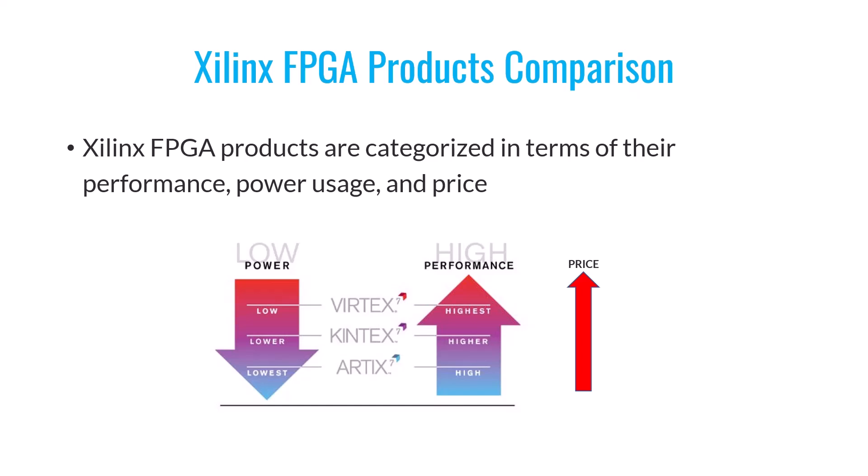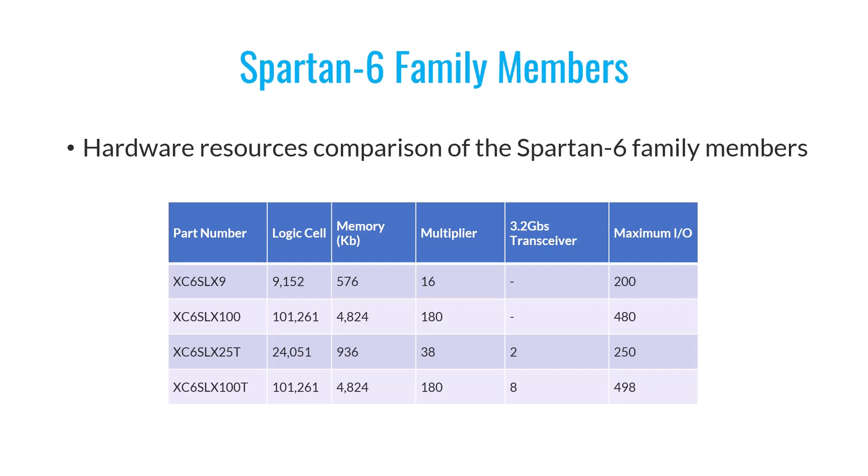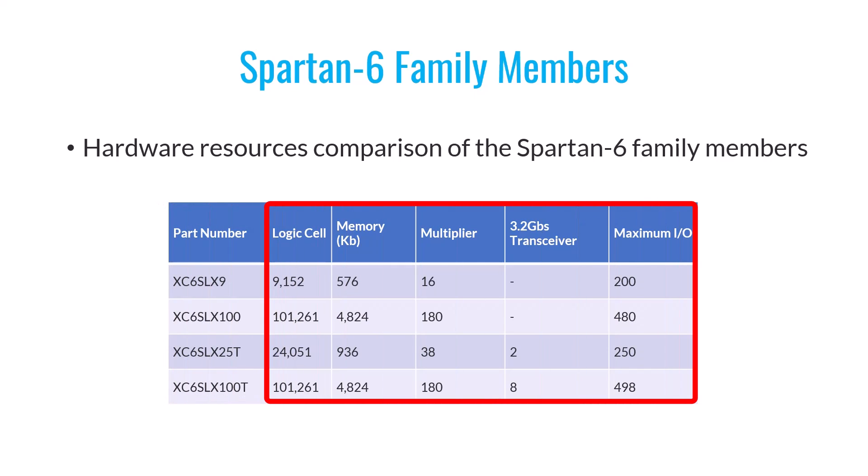As mentioned earlier, each Xilinx FPGA family has its own set of members. To give you a better idea, I've displayed some of the members from the Spartan 6 FPGA family on this table. Keep in mind that there are many more members within each family. I've summarized information about four specific members of the Spartan 6 family. In the first column, you'll find the part numbers for these four Spartan 6 FPGA family members. The following columns highlight some of the primary digital resources available in these FPGAs and compare their quantity and capacity.